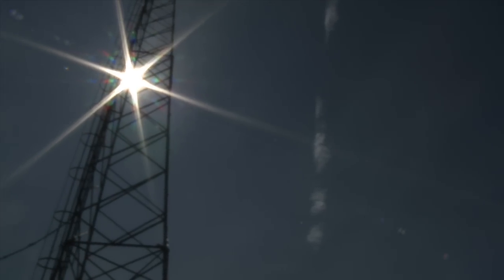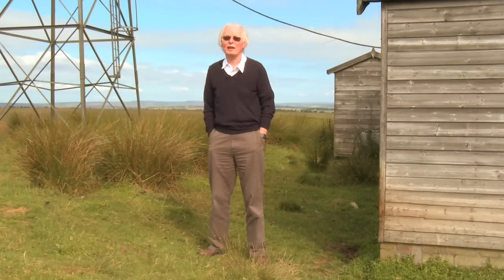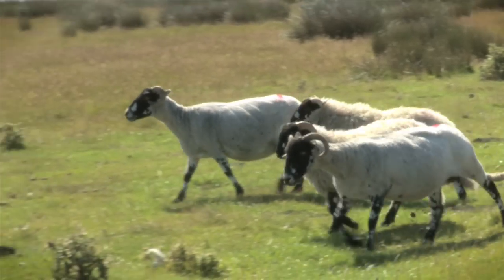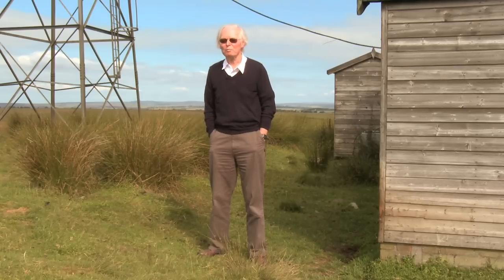When we finished, we believed that there was one particle above 10 to the 20 electron volts landing on a square kilometre every century. We now think the number is maybe a few per square kilometre per millennium.